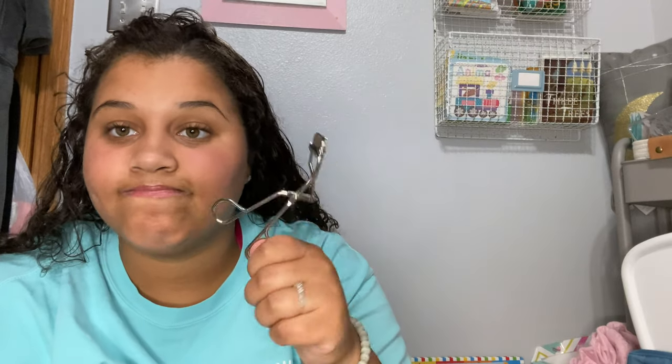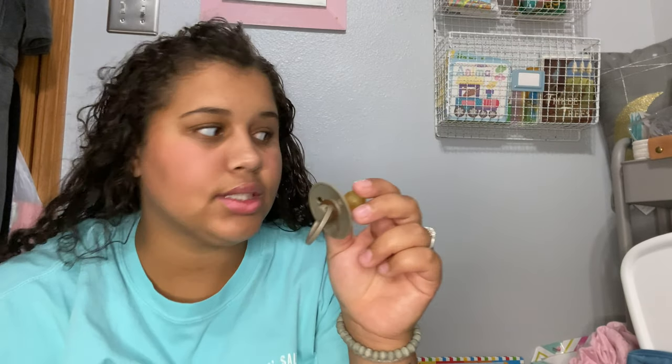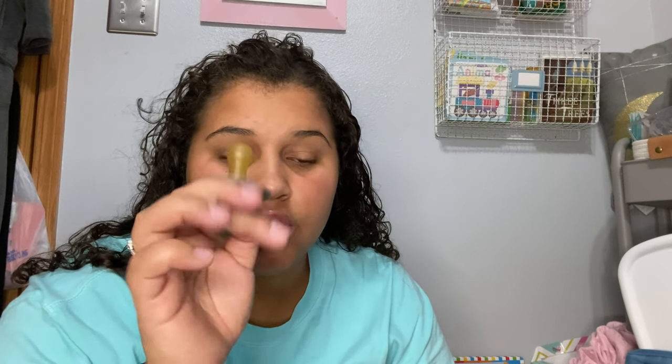An eyelash curler — I curl my eyelashes religiously and hate mascara. These binkies are my favorites. When I first had Emerson I told the hospital I didn't want any binkies, but I finally gave in because it's really hard at two in the morning when you just gave birth and they're just crying. I popped one in her mouth and she's been taking it since birth. She won't take any other binky — loves the big nipple on it. We have like 10. Also vaseline — I love vaseline, got some big lips.